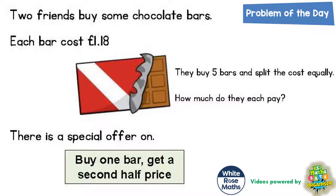Welcome, problem-solving fans, to another problem of the day. This one is all about chocolate bars — yummy yum! Two friends buy some chocolate bars and each bar costs £1.18. However, there's a special offer on.